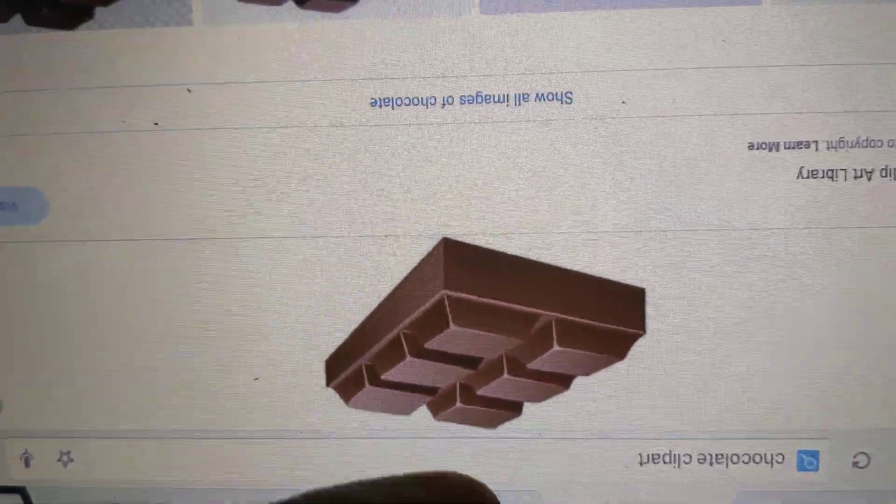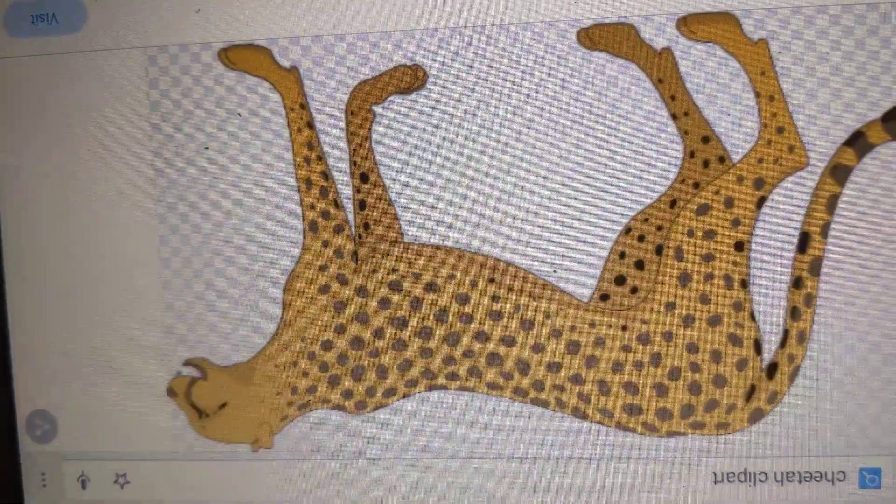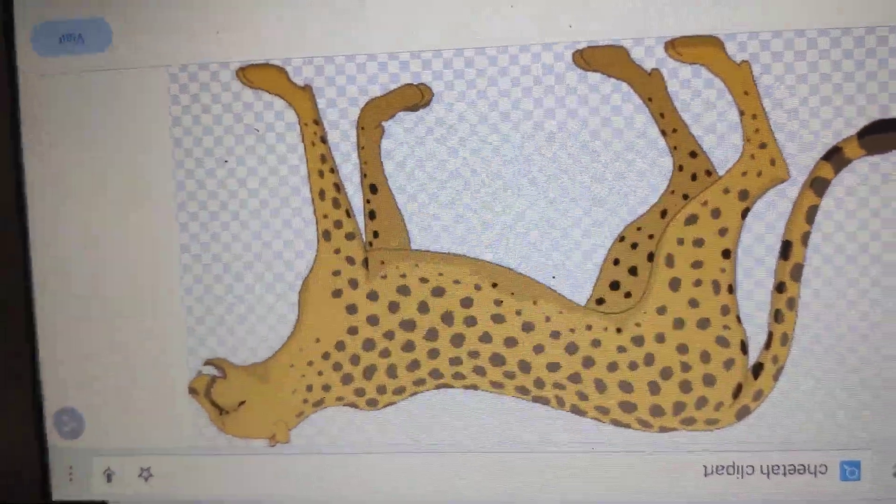Ch is for chimps. They swing in lots of trees. Ch is for cheetah. They run very fast.